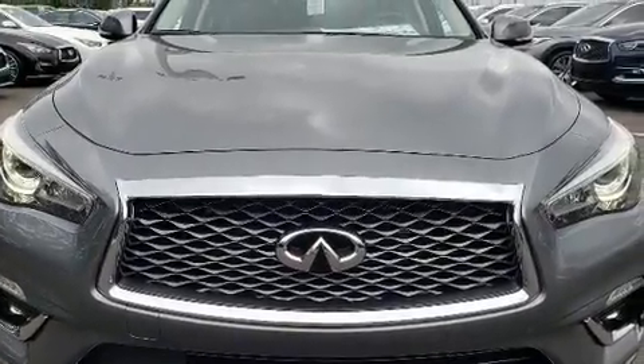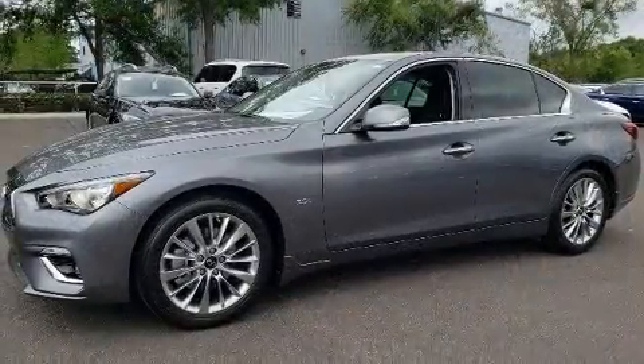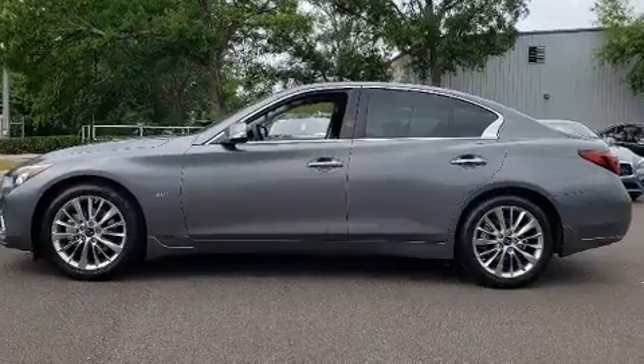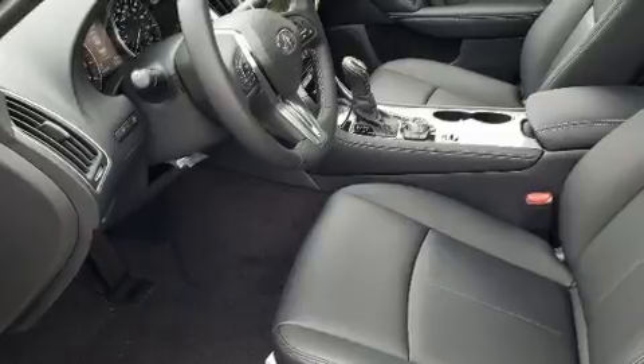Get excited about the 2020 Infiniti Q50. This four-door, five-passenger sedan is ready to drive off the showroom floor. Turbocharger technology provides forced air induction, enhancing performance while preserving fuel economy.